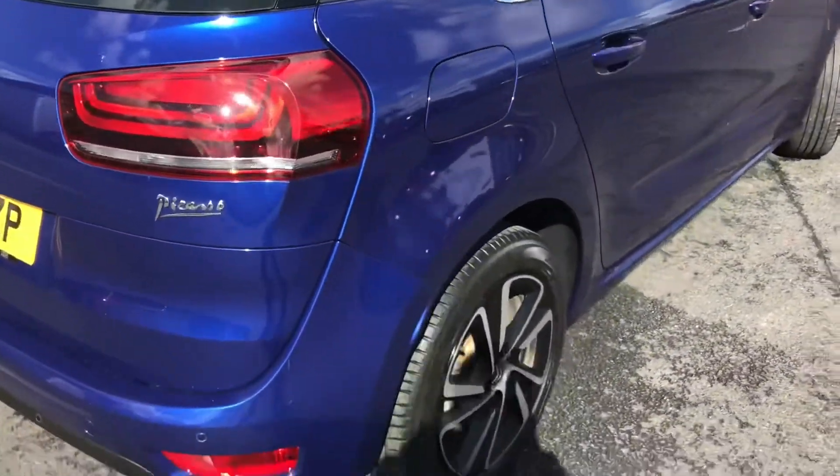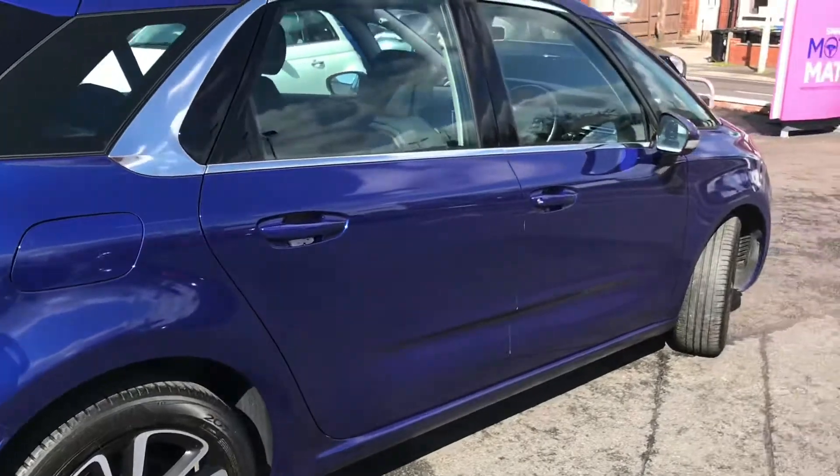Coming round, it's a lovely vehicle. The colour really does pop and it looks great with the contrasting chrome.